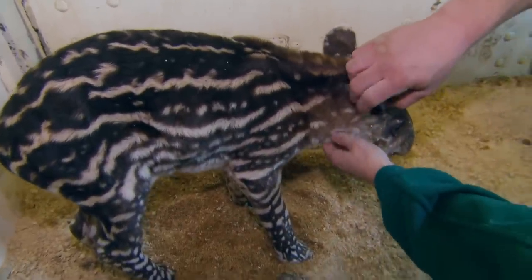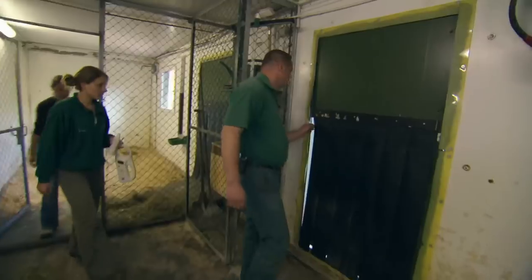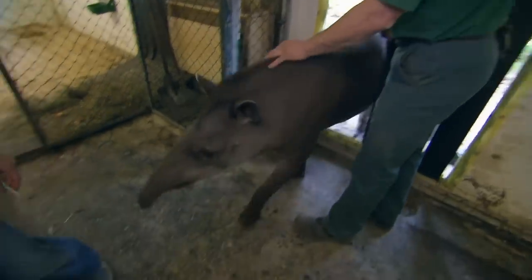Shall we open the door so that her mum can get back to her? She's running back and forth outside — I can hear her the whole time. Hello, Carmina. Everything is fine, little one. Come in.